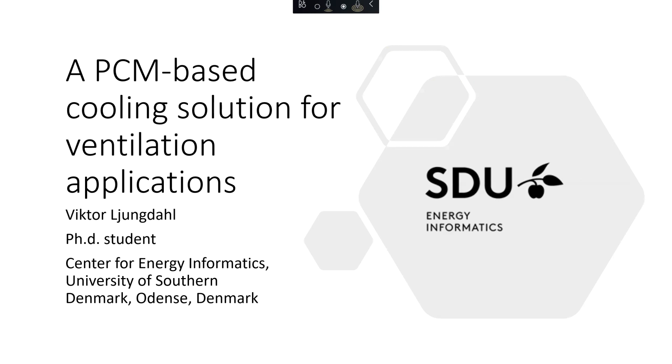This is a presentation of some of the preliminary work that we have been doing, that I've been part of, and some of the future work that we are expecting to do down the line.